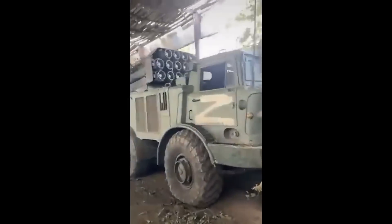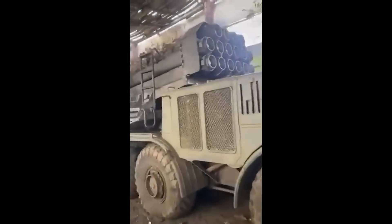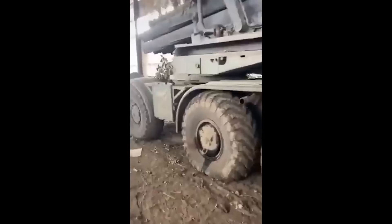Hello everyone. A short video here looking at a cool bit of captured Russian kit. This is a BM-27 Uragan with a full load of rockets. This was captured in Kherson.